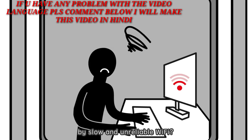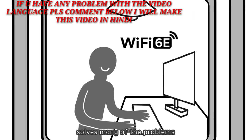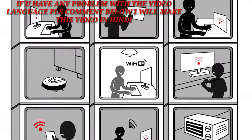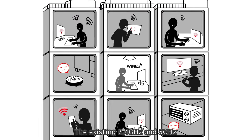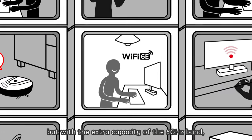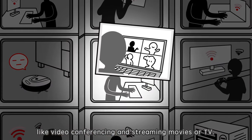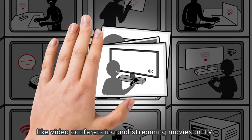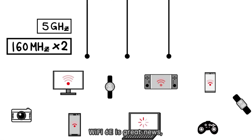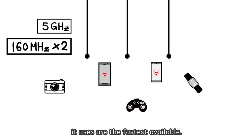Have you ever been annoyed by slow and unreliable Wi-Fi? The new 6 GHz frequency band solves many of the problems caused by the massive increase in Wi-Fi usage worldwide. The existing 2.4 GHz and 5 GHz frequency bands are becoming overwhelmed, but with the extra capacity of the 6 GHz band, future Wi-Fi can easily handle data-intensive tasks like video conferencing and streaming movies or TV. If your Wi-Fi is struggling to cope when lots of devices are connected, Wi-Fi 6E is great news, as the 160 MHz channels it uses are the fastest available.